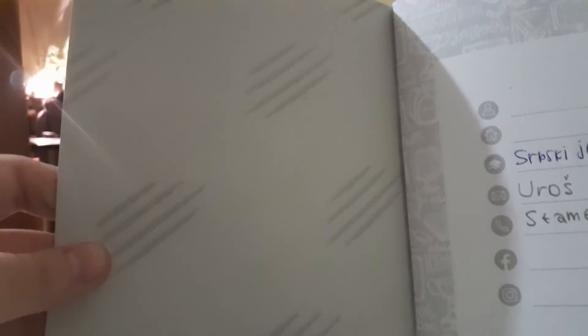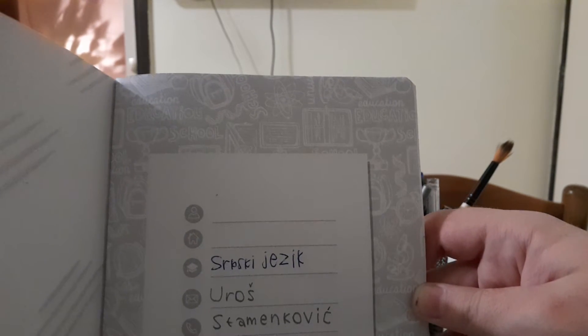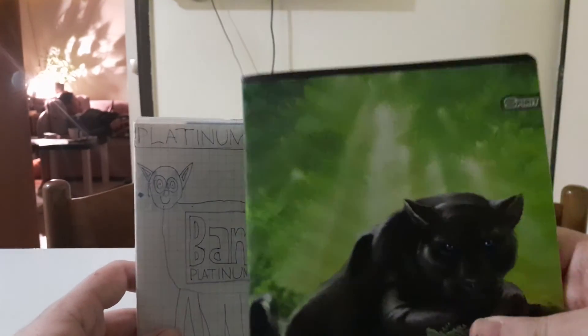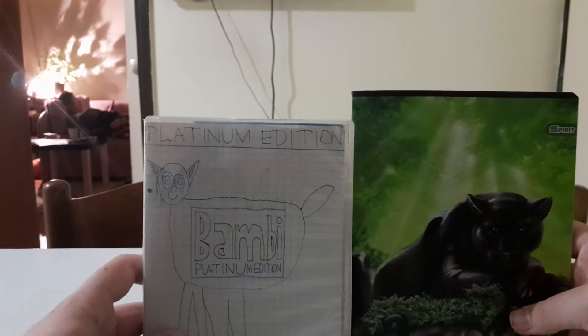Opening it up, here's a Blu-ray code and here's the Blu-ray disc for The Little Mermaid. So this is the Blu-ray release for The Little Mermaid — sorry about that.